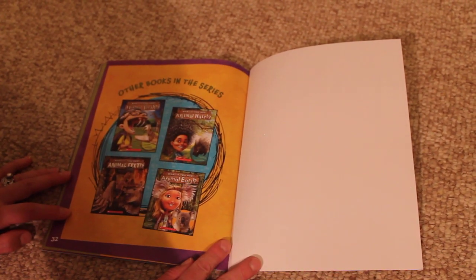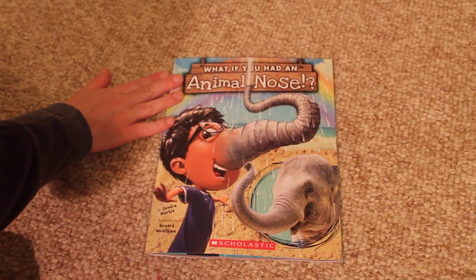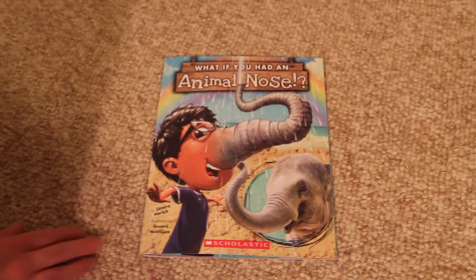The end. Thank you for listening to What If You Had an Animal Nose by Sandra Markle and illustrated by Howard McWilliam. Thank you very much, everyone.